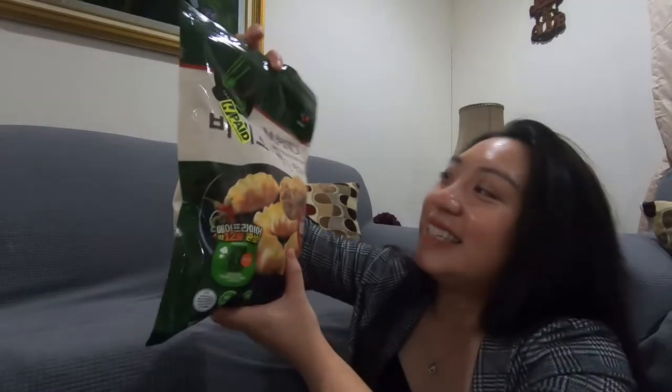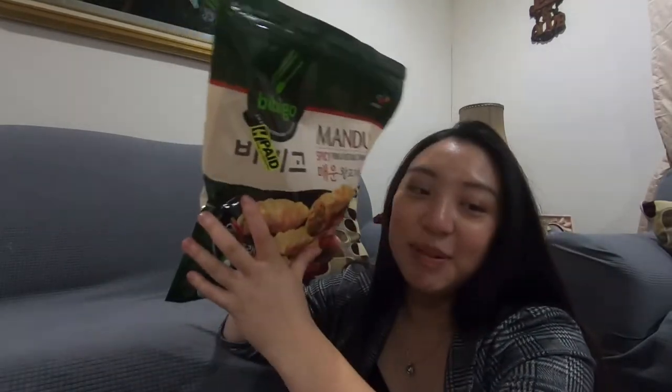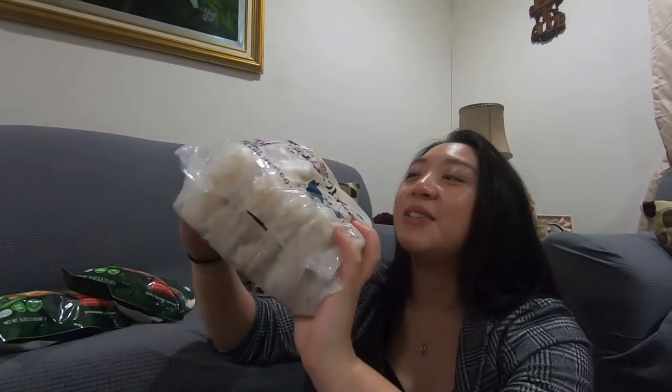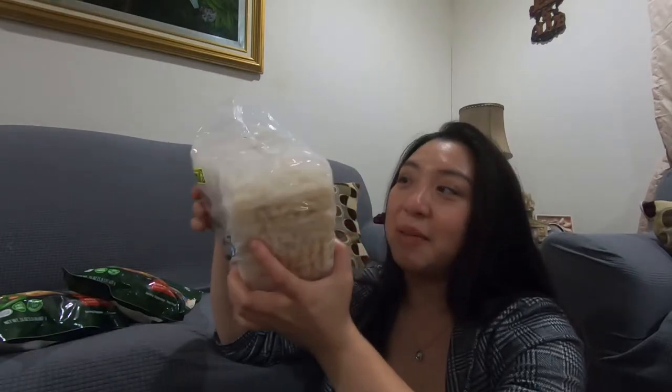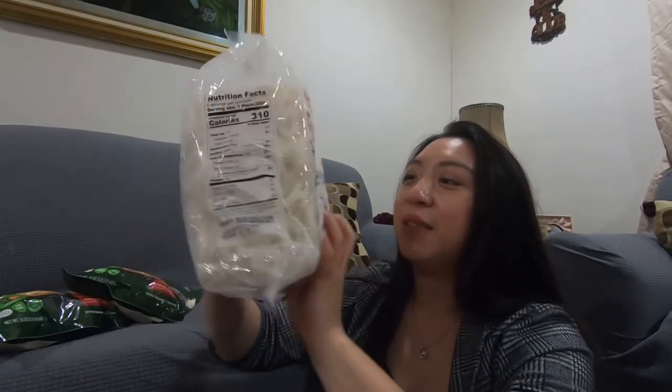Alright guys, we're back from H Mart. We got these as you guys saw — the spicy pork and vegetable one, so good, you guys need to try it. I got one for myself too. I also got these udon things, which are so convenient. They come individually packed, so you just throw them inside the microwave or in boiling water, each little pack, and then it's done — flavor it however you want.